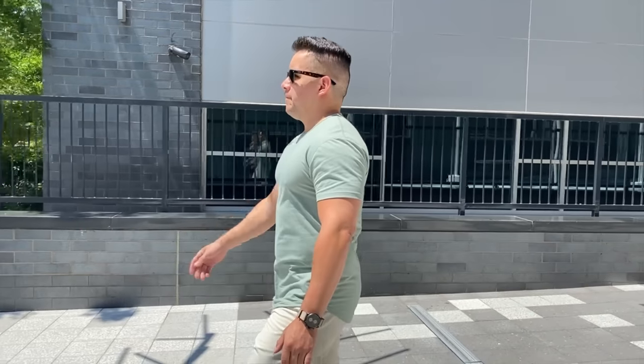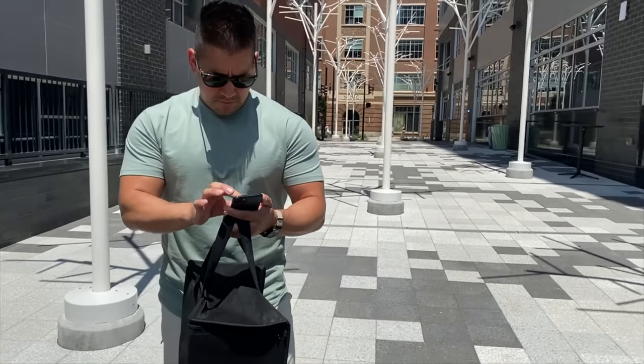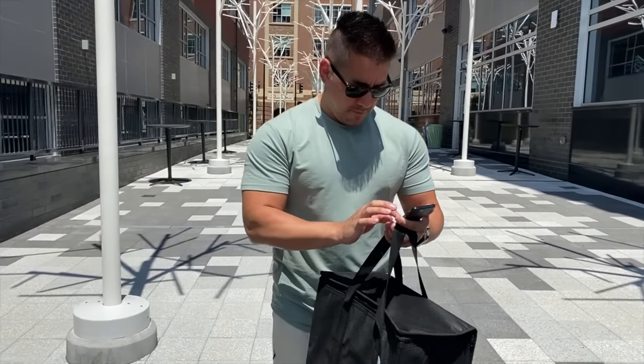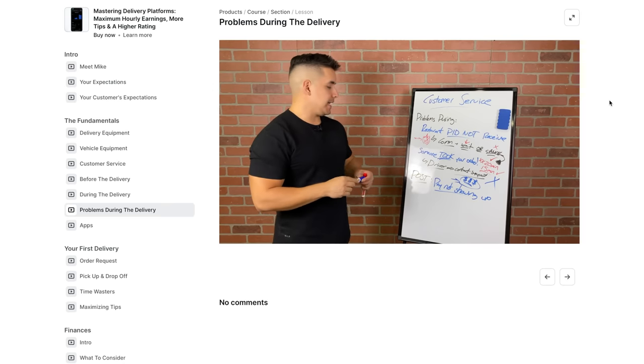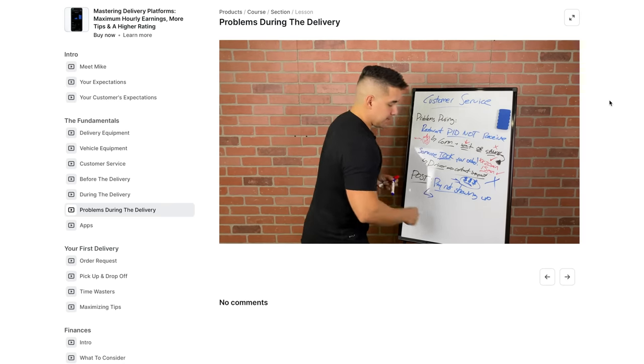This is the first time you and I are meeting. My name is Mike. I've done DoorDash, Uber Eats, Grubhub, Amazon, Walmart — most every single app and niche you can think of. For food delivery, if you just want the shortcut, I made a course for you called Mastering Delivery.